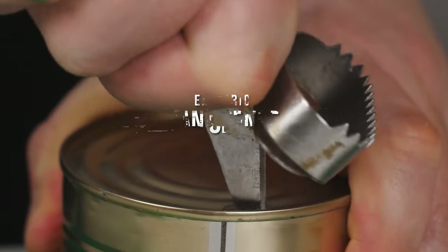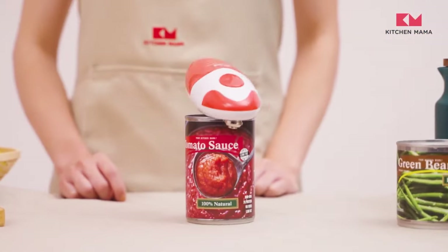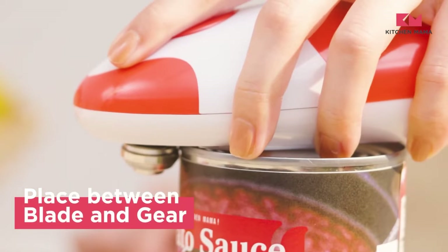Electric Can Opener. Opening cans kind of sucks — at least I think so. I reckon there is a faster and better way with this hands-free can opener. Just tap it twice.